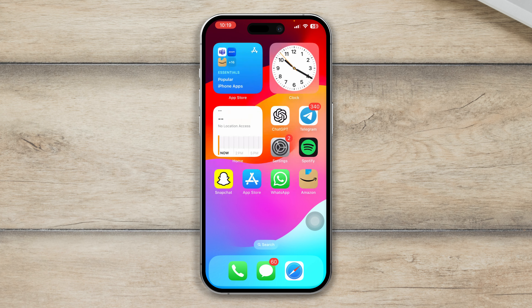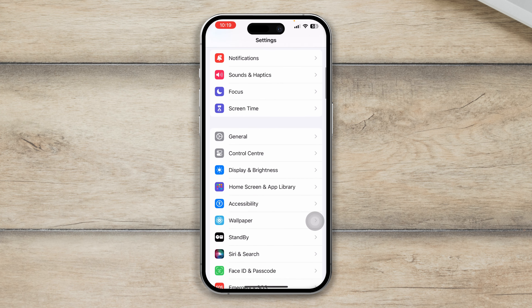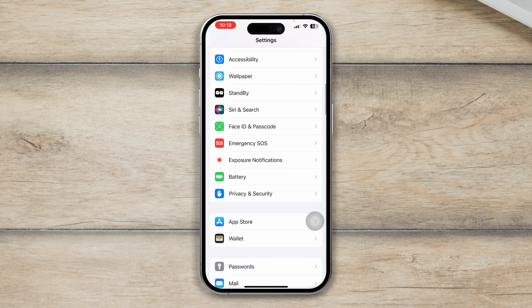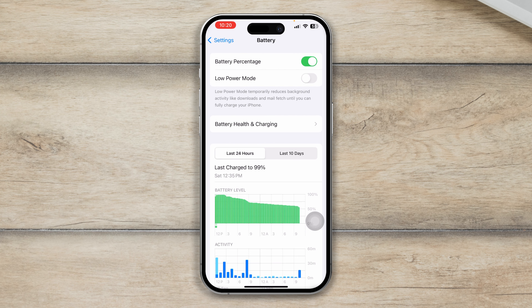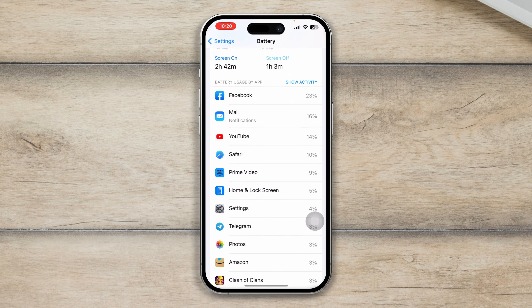The next thing to look at is applications consuming too much battery. Head over to Settings, scroll down and open Battery. Scroll down to see which apps are using the most battery percentage. As you can see here, the top offenders are Facebook, Email, YouTube, and Safari.